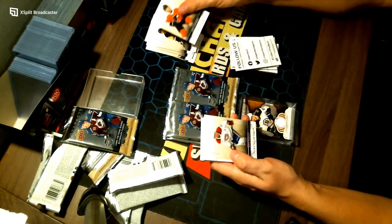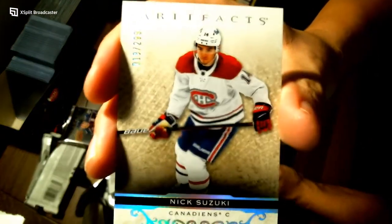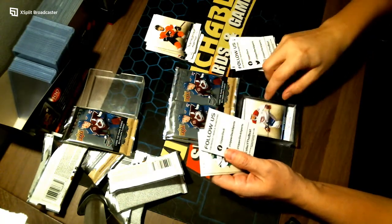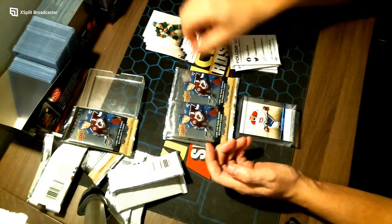Out of 2,999 — oh, a nice Nick Suzuki going to your Montreal Canadiens. Filler, filler, two base cards.